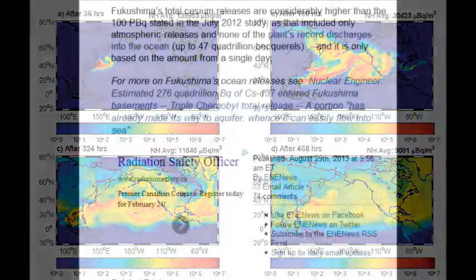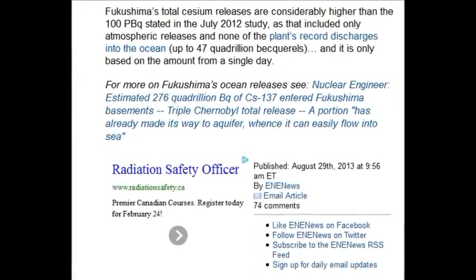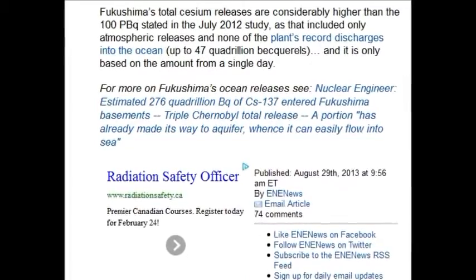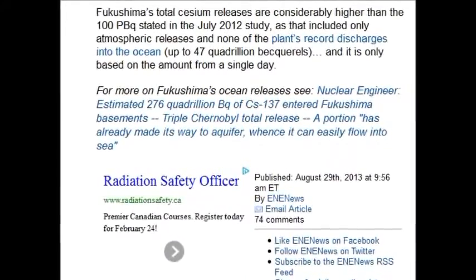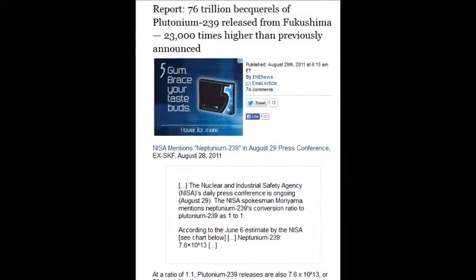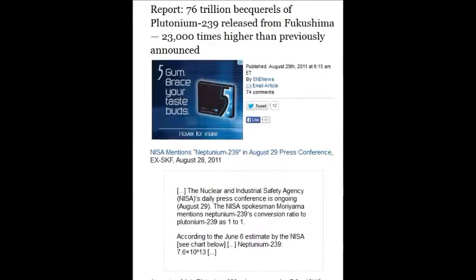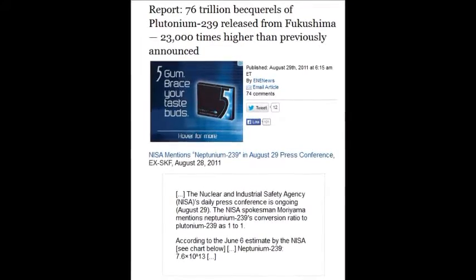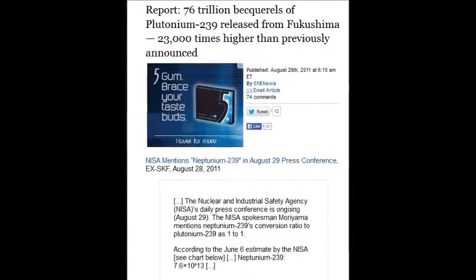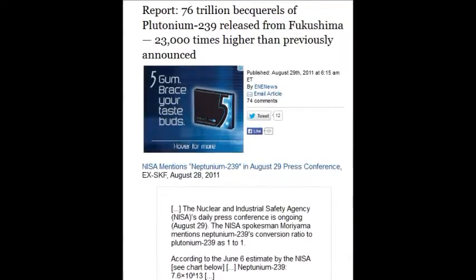An estimate of 276 quadrillion — a quadrillion is 1,000,000,000,000 becquerels, which is disintegrations — of cesium-137 entering the Fukushima basements. That's quite the headline. That's April 29, 2013. And on April 29, 2011, there was 76 trillion becquerels of plutonium-239 released from Fukushima — 23,000 times higher than previously announced. That's neptunium-239 converted to plutonium-239.